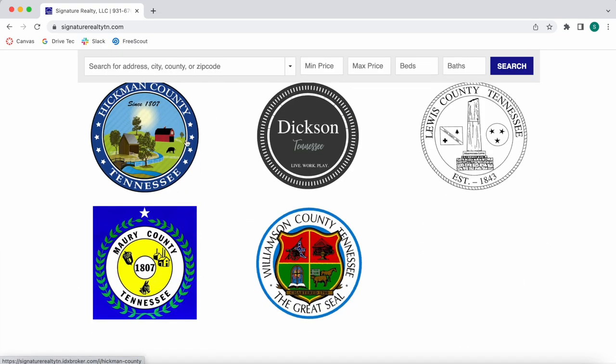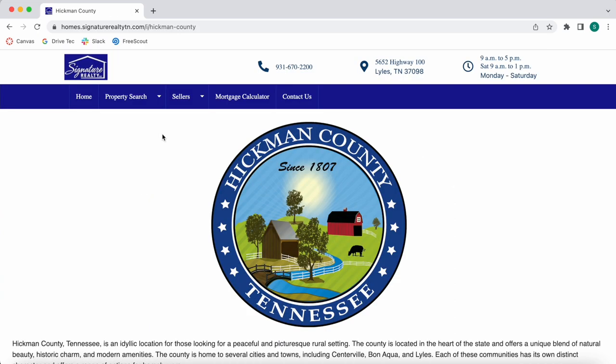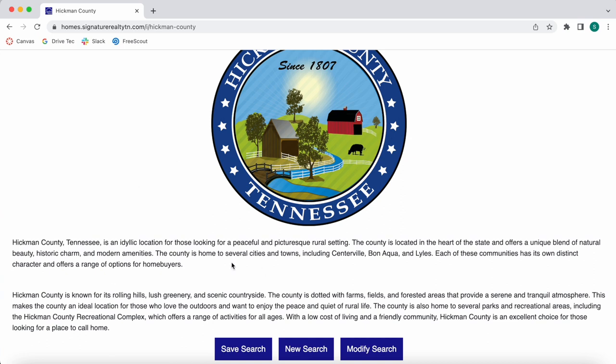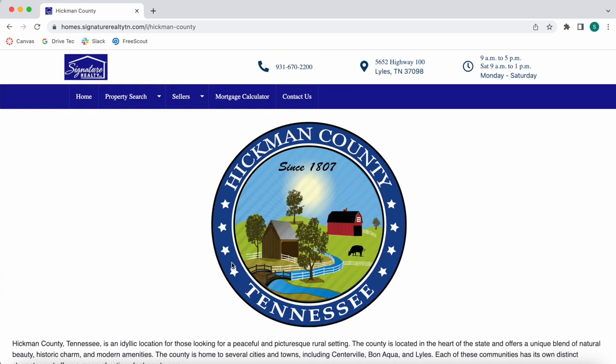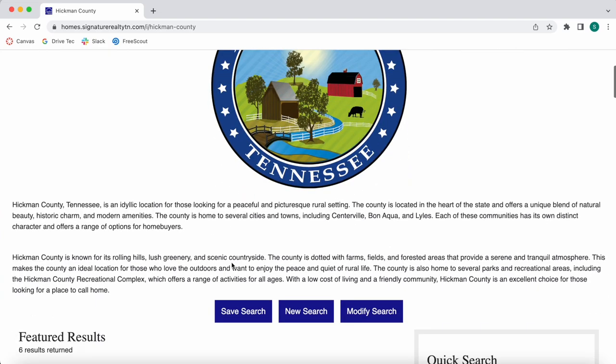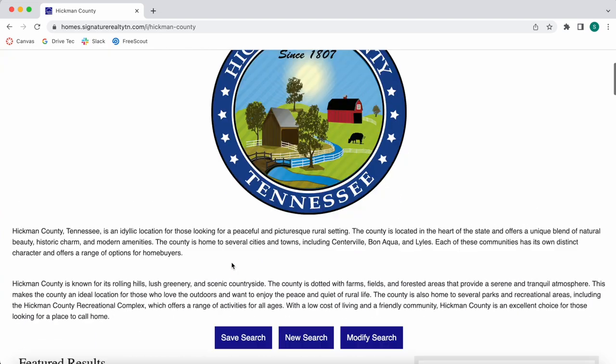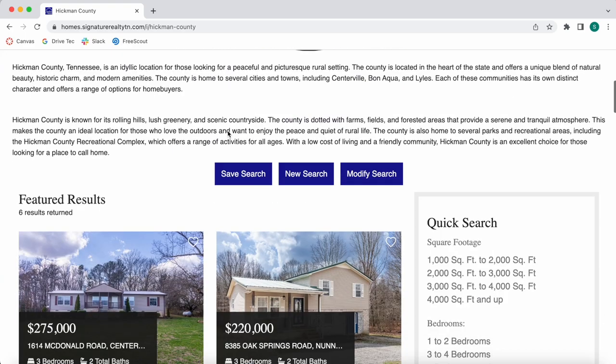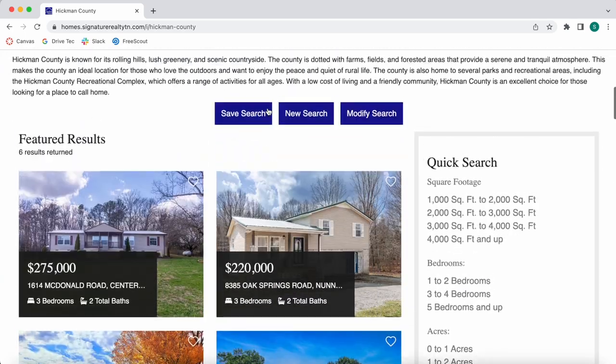Going back to the home page, clicking on a community page — for example, Hickman County — brings up a community page. Something very interesting is that the text on these community pages is generated by ChatGPT. We can add ChatGPT-generated content to your website instead of having you write content for each community page. Any small errors can be corrected manually.